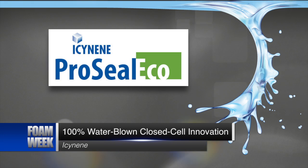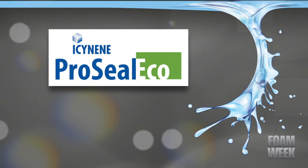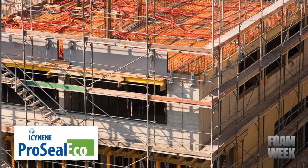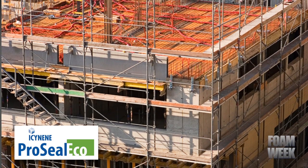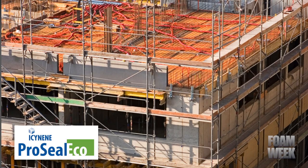Isonene recently unveiled a world-first innovation, ProSeal Eco — a 100% water-blown, medium-density closed cell spray foam. The groundbreaking new product is set to change how the construction industry uses closed cell SPF by not incorporating any ozone-depleting blowing agents. For more information on this new product, read the story on SprayFoam.com.